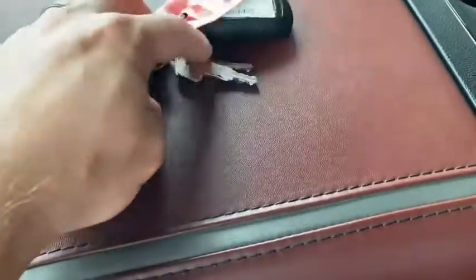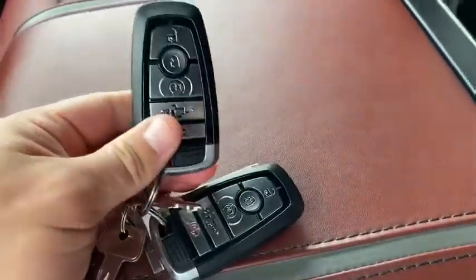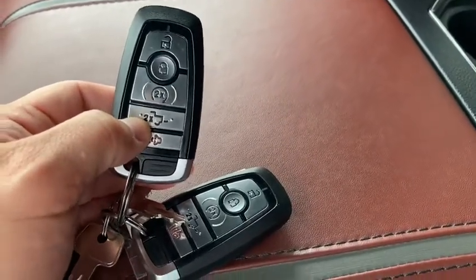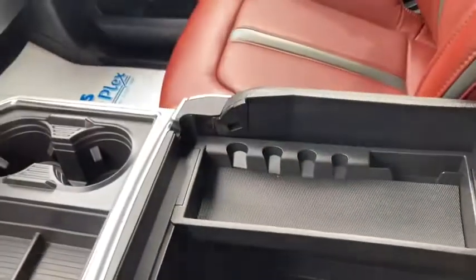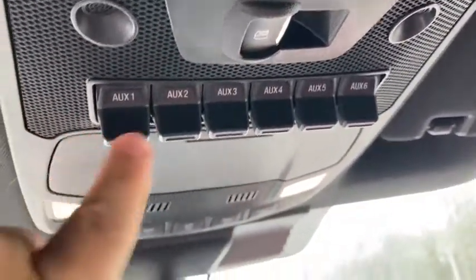Two key fobs and the key there to the back. You've got remote start and remote tailgate release from the key, and deep storage there in the console. It does not have the panoramic sunroof — about the only option it doesn't have. There's your power rear window and all the different auxiliary switches you can hook up.